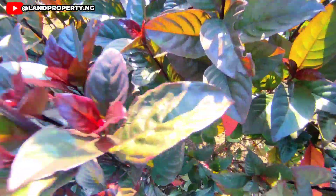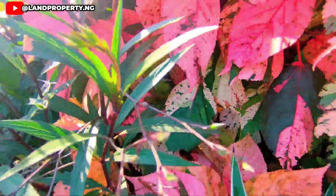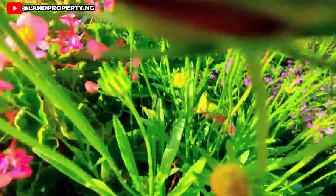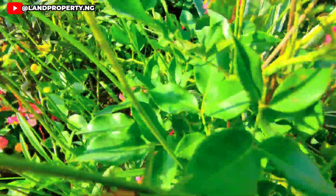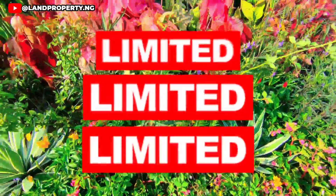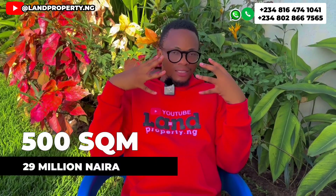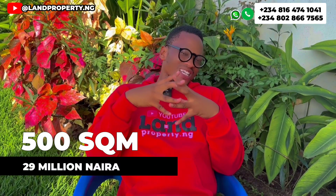So you can actually own a plot of land right here in Amen Estate Phase 3 and it's still available. But the sincere truth is this: the land we have for sale in Ibeju Lekki in Amen Estate Phase 3 is very limited. Currently, we have a 300 square meter plot going for ₦18 million, and also a 500 square meter plot going for ₦29 million.